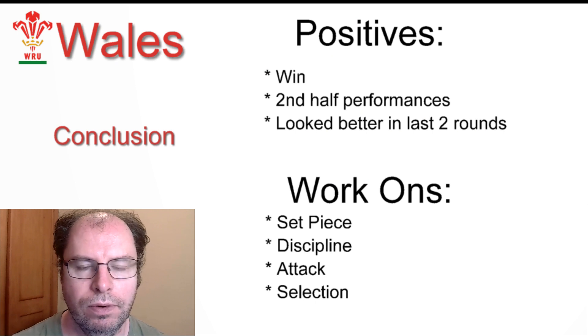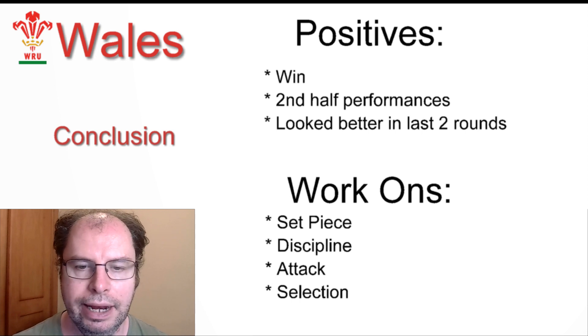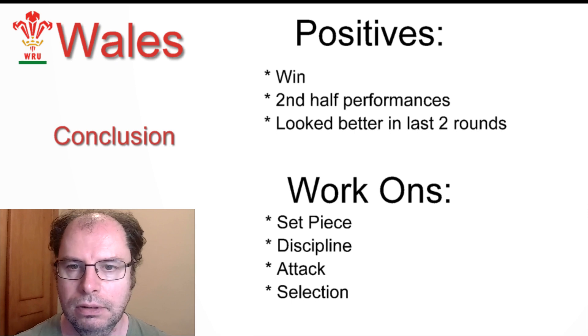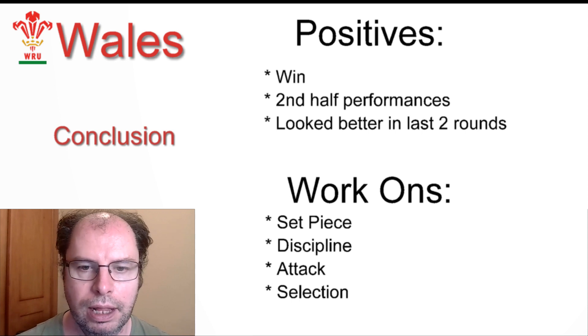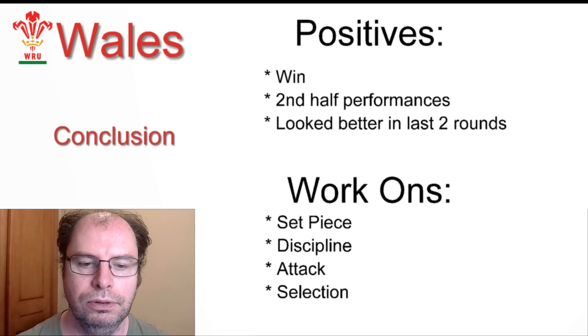In terms of positives, getting that win against Italy was big — a lot of people expected them to lose that, and if they had come through the entire tournament without a win they would have really been left scratching their heads. At least they have that to build on. Against France, although they lost, there were some positives in that game as well. Their second half performances also improved after the break — they just have to get a better start to their games. They also did look better in the last two rounds of the competition.